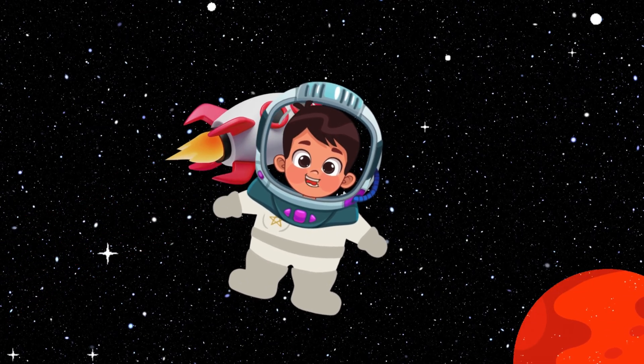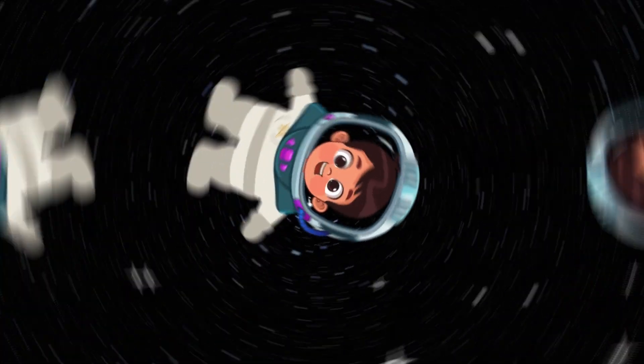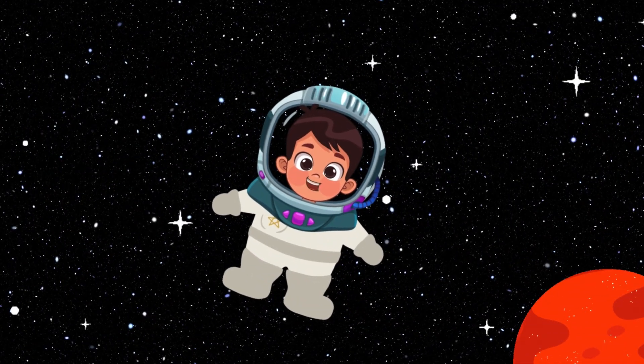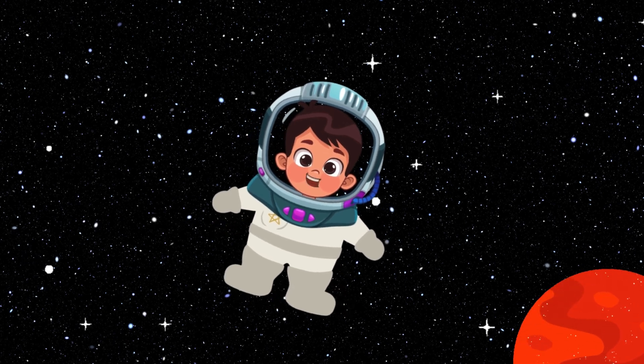Hello, Little Explorers! We're going on a fun adventure to learn about our solar system. Are you ready? Hi there, friends! I'm Captain Cosmo and I'll be your guide. Let's blast off and see the amazing planets.